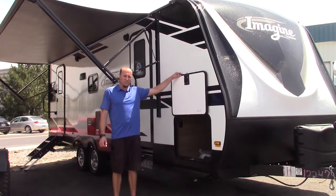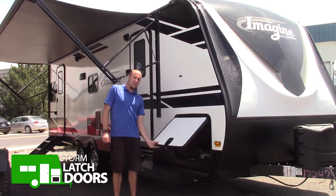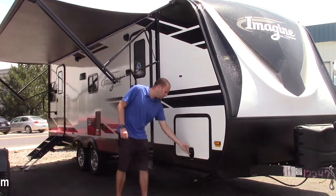We're going to start out with these new storm latch doors. An inch thick, with storm latches here that are magnetized — the best thing for the wind. Very easy to use.